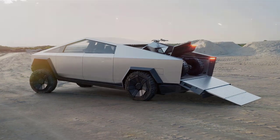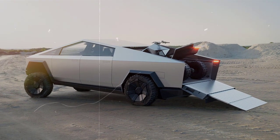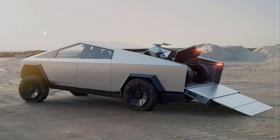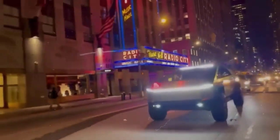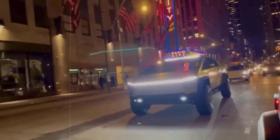As for the launch date, official word is awaited. Customer deliveries are expected to begin in the second half of 2023, though the Cybertruck has been delayed. Reservations are open with a fully refundable $100 deposit.